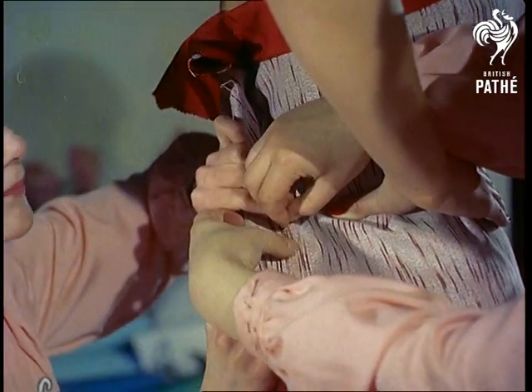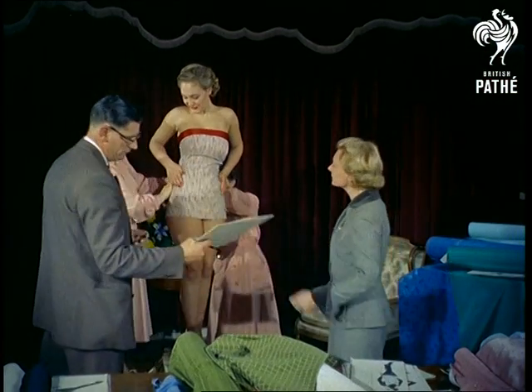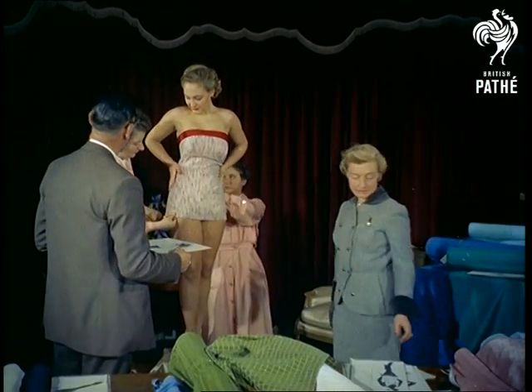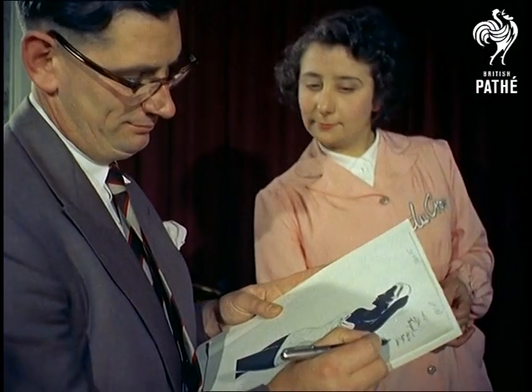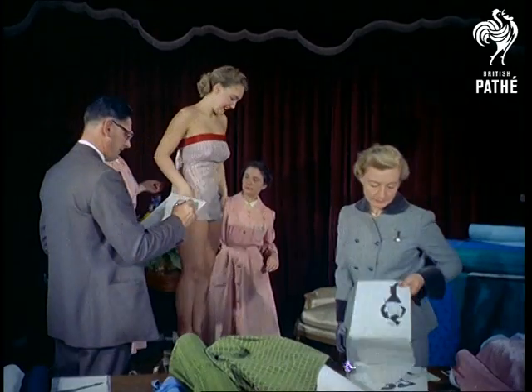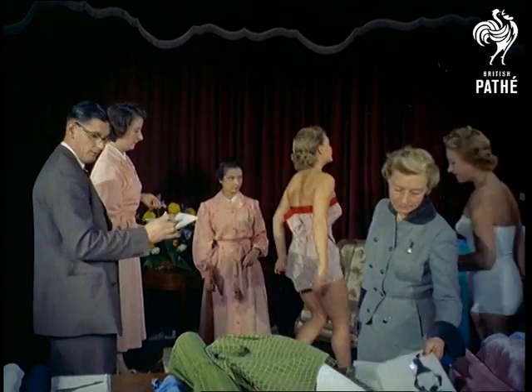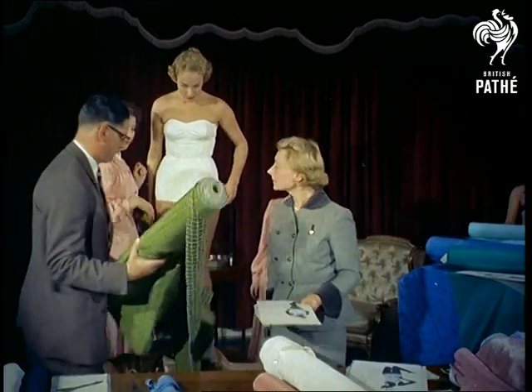Here, a long way from the sea and a long time ahead of the sunshine in which they will be worn, the designs of the future are tried out, planned and ultimately created. Models whose figures themselves are works of art, like lovely Patty Morgan, help the designers to visualize the completed garment.